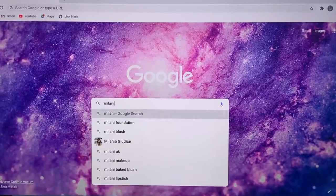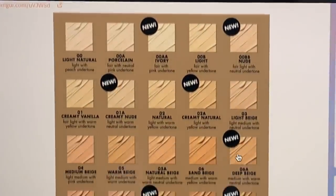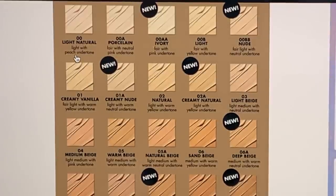Tip four: if the website doesn't have the information you're looking for, ask Google. Google is a wealth of knowledge and one kind person may have done the brand's job for them. What I do is put the name of the foundation I'm looking to buy and then add the word 'undertones' next to it, and it will often bring up lots of photographs of swatches and the different undertones within that collection. It's not always there, but nine times out of ten I've found the information I'm looking for on Google.